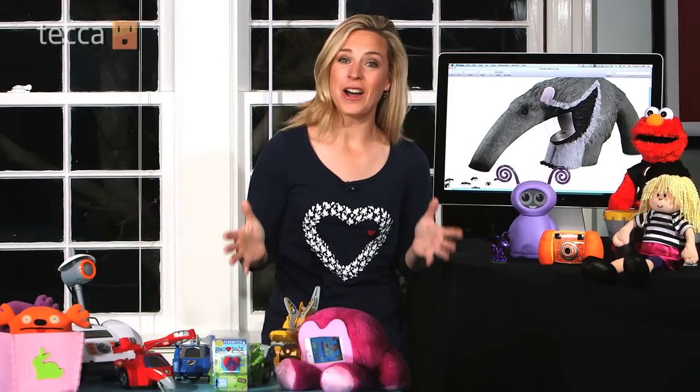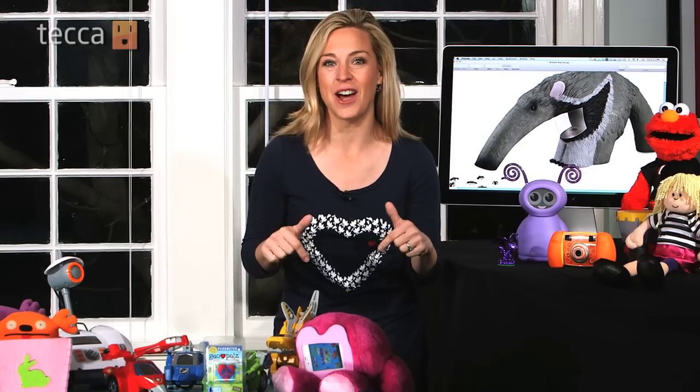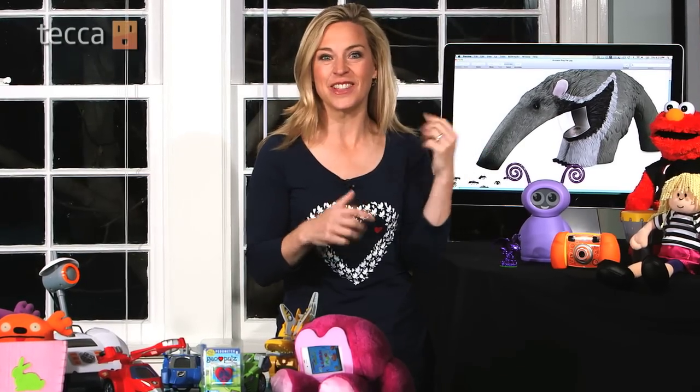These are just a few of the hottest toys of the year that I'm recommending right now. You can read about a whole lot more in the column right underneath this video — like this anteater that snarfs up bugs so kids can check them out safely. So cool. For Tecca.com, I'm Jennifer Jolly and this is Tech's Appeal.